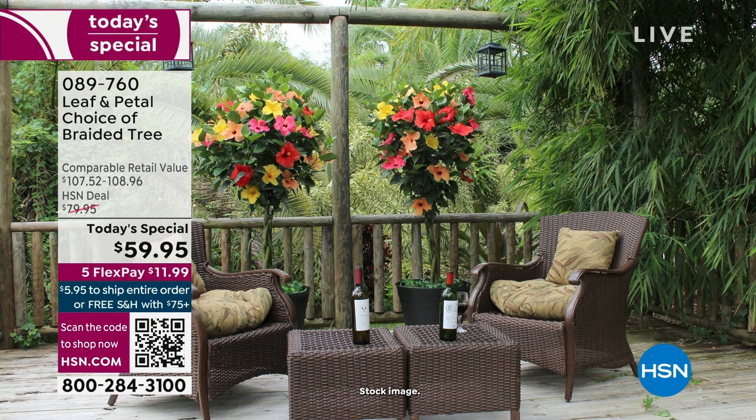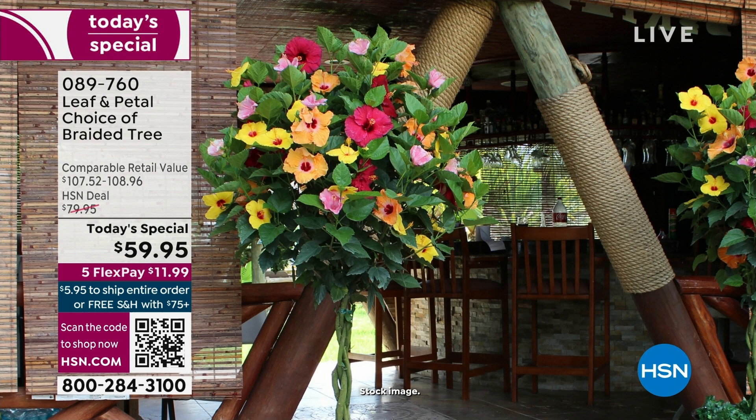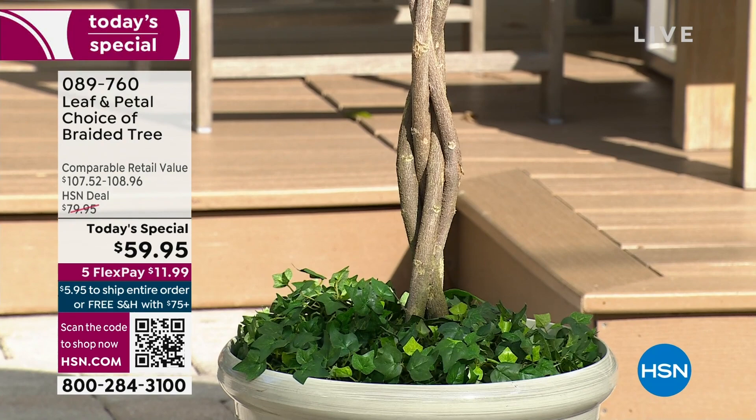What it actually is — is three hibiscus trees all braided together. It's not complete magic that we're able to get red, pink, and this kind of yellowy-orange all on one shrub. There are actually three hibiscus trees all braided together.